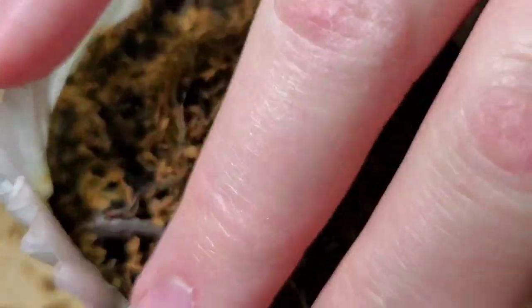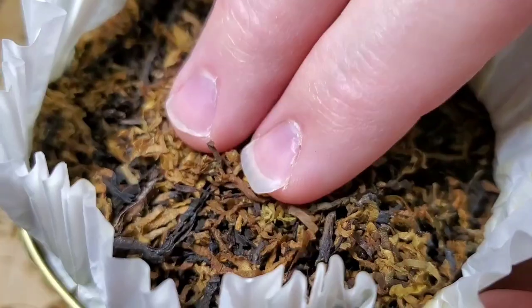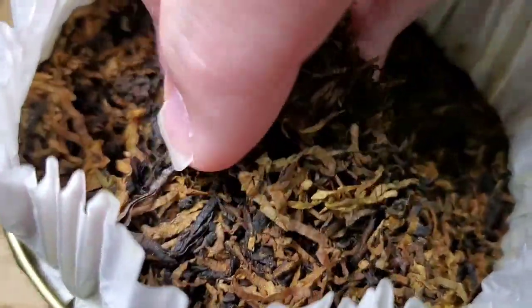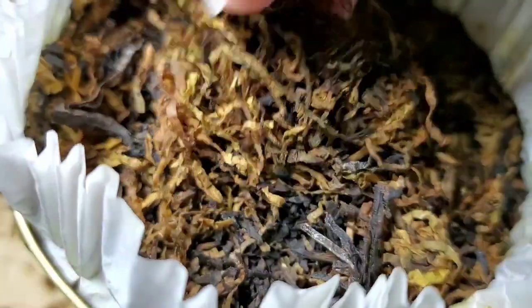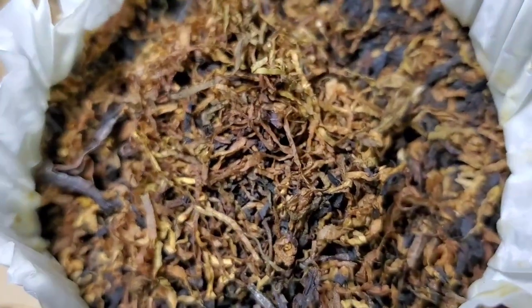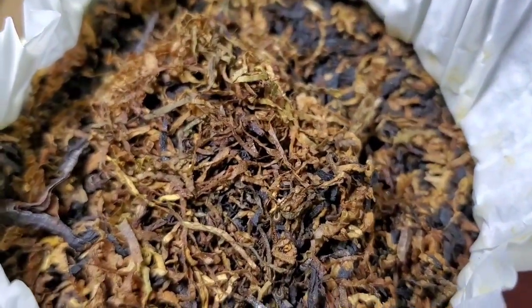Moisture content is fairly high on this, so I'm probably going to let it sit for 20 minutes or so — I don't want it to get too dry. But I can tell if I smoked it like this it would probably be producing lots of moisture in the pipe. Yeah, looking good — be right back.